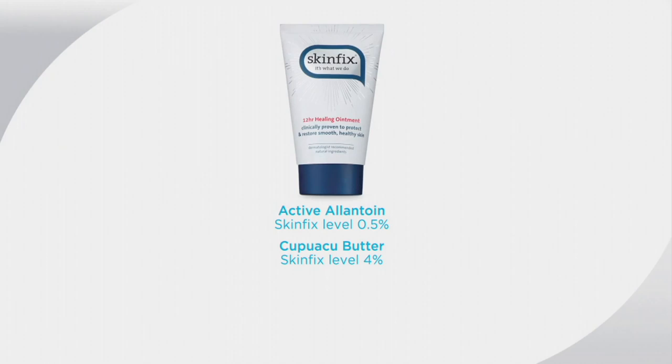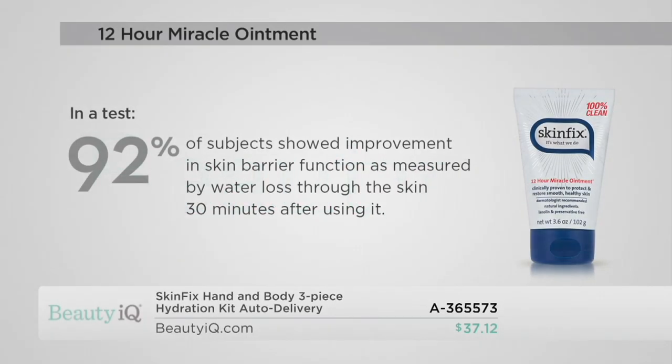The key ingredient is allantoin — the FDA ingredient recommended for cuts, scrapes, and burns — at just half a percent, which is the FDA recommended amount because it's so powerful. Cupuaçu butter is another amazing ingredient, an ultra-hydrating smoothing butter from Brazil similar to shea butter, but with the added benefit of omega-6 and omega-9 fatty acids. In this waterless, clean formula, 92% of subjects had improvement in their skin barrier function as measured by water loss through the skin — meaning their skin barrier, the suit of armor that locks moisture in and keeps irritants out, was improved.